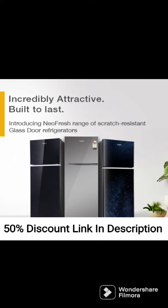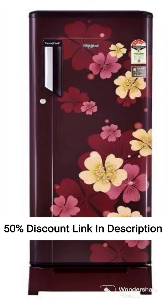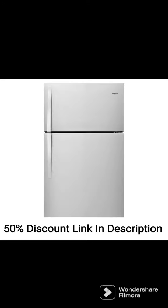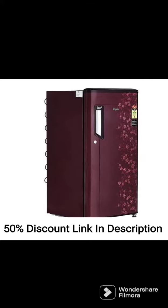The Whirlpool 215L 4-Star Inverter Direct Cool Single Door Refrigerator 230 Impro PRM4SINV Sapphire Mulya 2022 model is a high-performance refrigerator designed to keep your food fresher for longer while also reducing energy consumption. Here are some of its features and benefits.